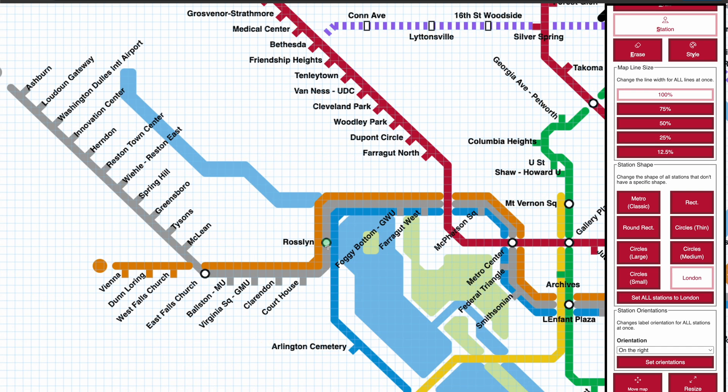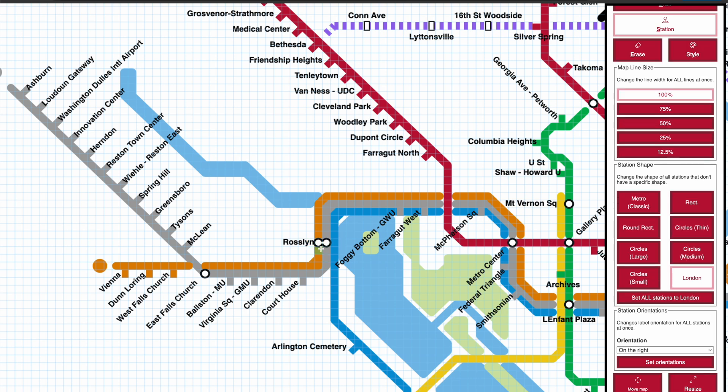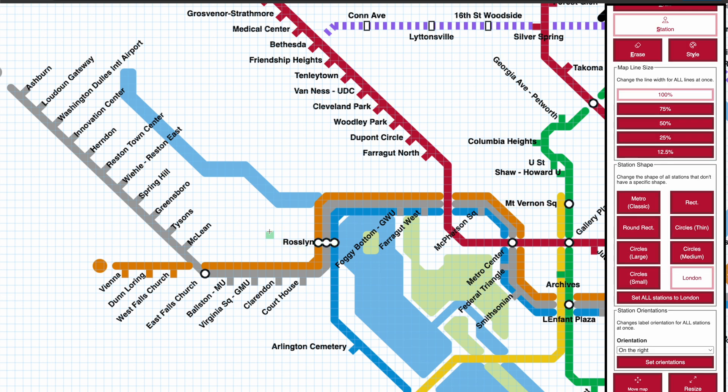London's transfer stations are drawn with a circle and they do connect. So if I want to show Roslyn as a transfer station that spans the orange, blue, and silver lines, I can add a station next to the one that I have. Stations can have a space with a name, and as long as I make all of these transfer stations in London style, then they'll connect.